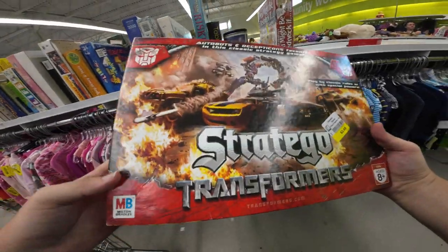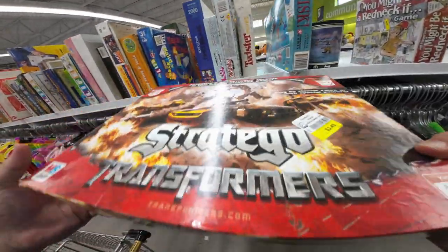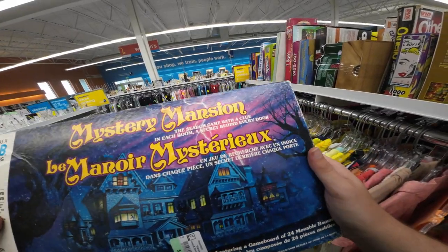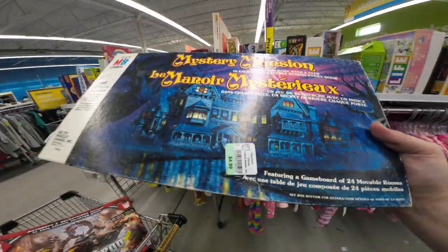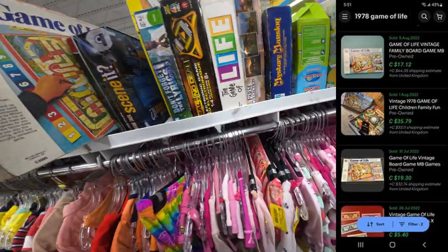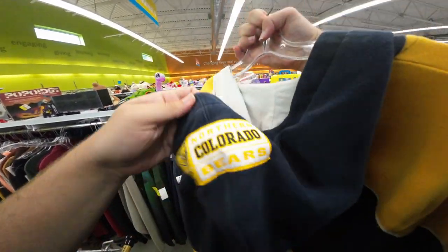Last stop of the day — Goodwill Woodstock. I think this is the only thrift store here now. Found a game that sells for $20 to $30 if it's complete, but they tape it shut so I can't check. Found Mystery Mansion for $4.99 — sells for about $20, but once again can't check if it's complete, so not worth the risk. Also a 1978 Game of Life for $4.99 — sells for $20 to $35 — but I can't check it, too risky.